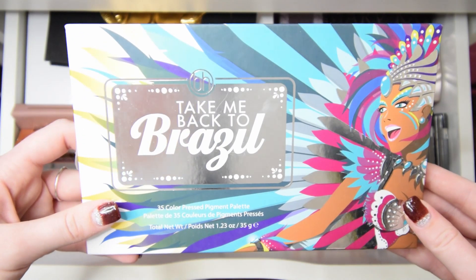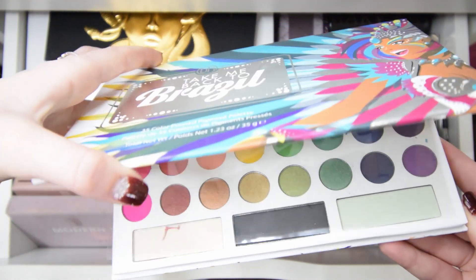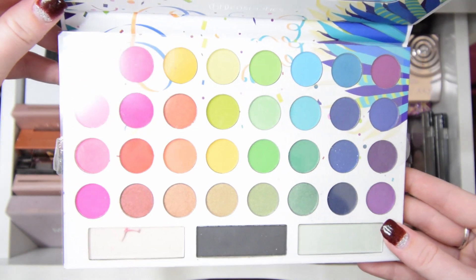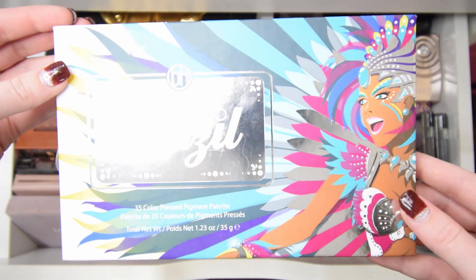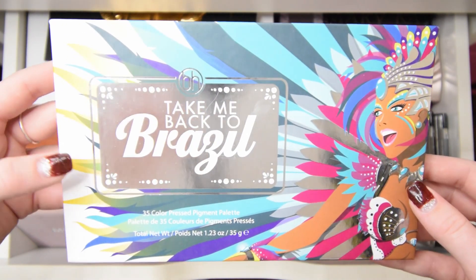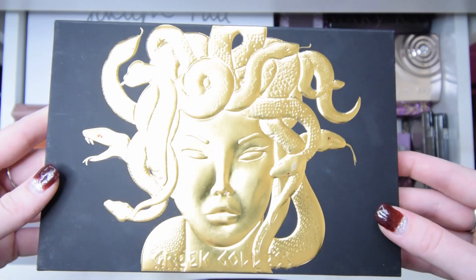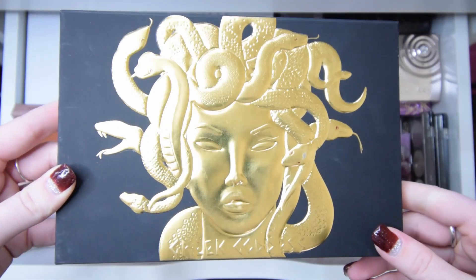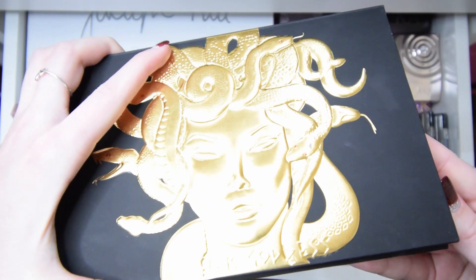The next one is Take Me Back to Brazil, a BH Cosmetics palette. This one's also very pretty and very colorful. I actually haven't even gone into this one, and I don't want to look at it for too long because I'm planning on doing a video with it soon — that's the reason I bought it. I didn't have any really colorful palettes, so I will be keeping this one. Next is the Greek Goddess palette by Lunar Beauty, which is also Manny MUA but his personal brand. I got this one for Christmas, so I'll for sure be keeping it.